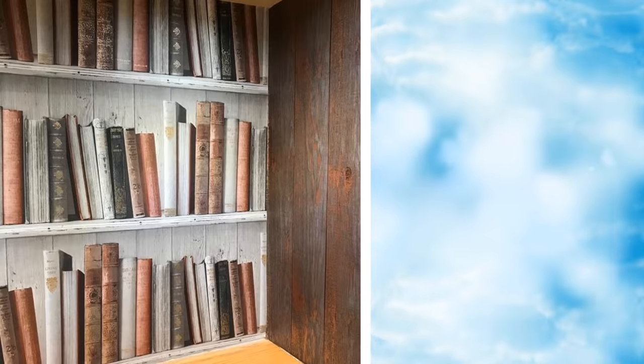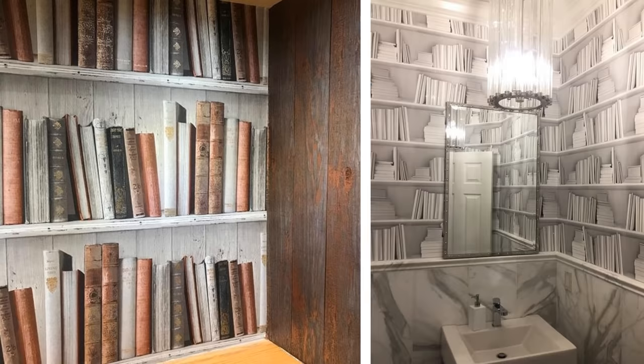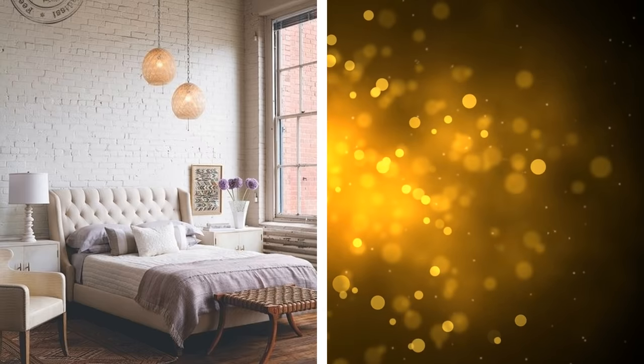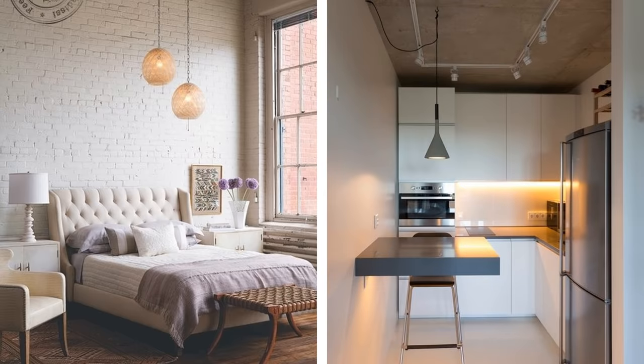10. Another budget-friendly technique is by using a bookshelf wallpaper. This will make your room look larger than what it is. 11. Most of us fail to realize the importance of our ceiling. The roof actually provides a lot of potential for crazy makeover ideas. You can hang pendant lamps from the ceiling, which will add to the aesthetics of the room and also help provide adequate lighting.